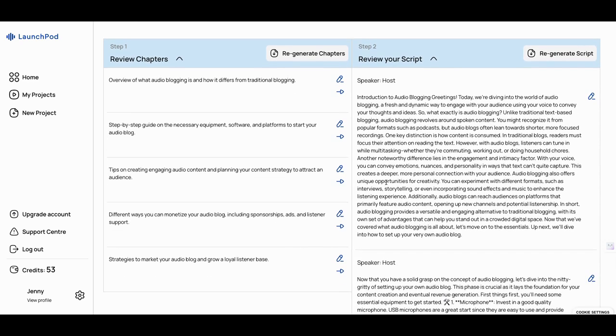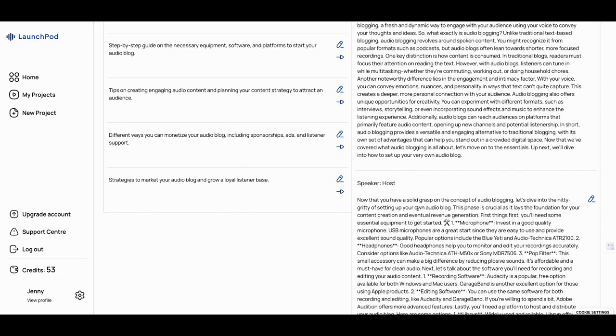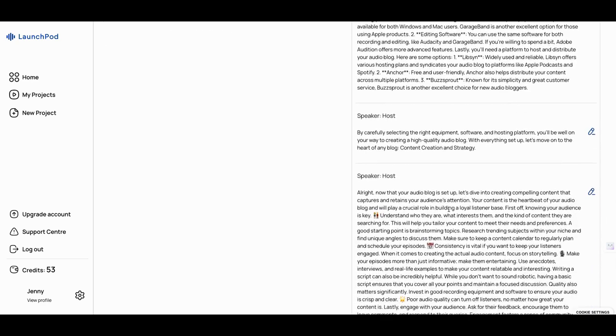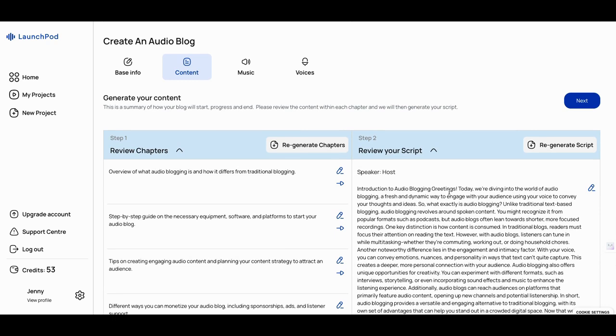Here's what we got: Introduction to audio blogging — 'Greetings, now that you have a solid grasp of the concept' — it's going through the entire thing. Another thing about hero.fm is I can just upload this and it'll put it in its own audio as well. Really a lot of different stuff you can do there.